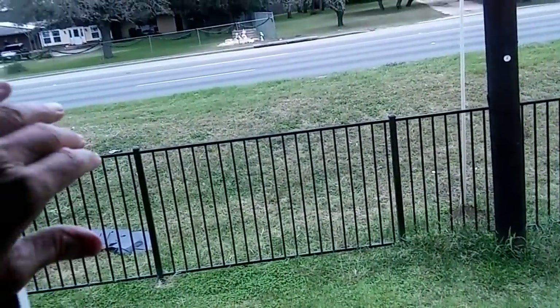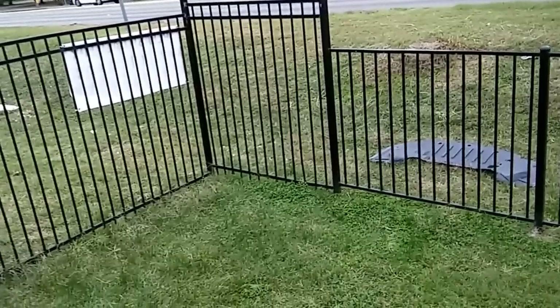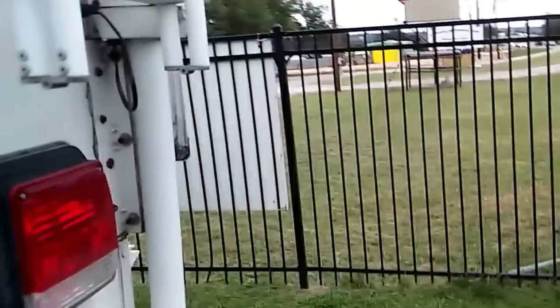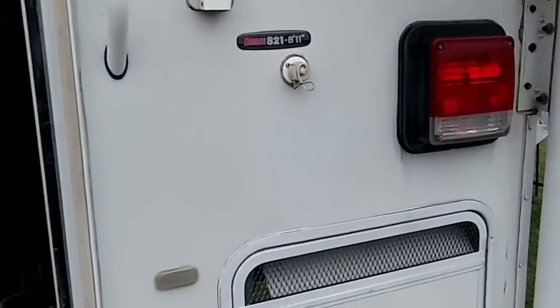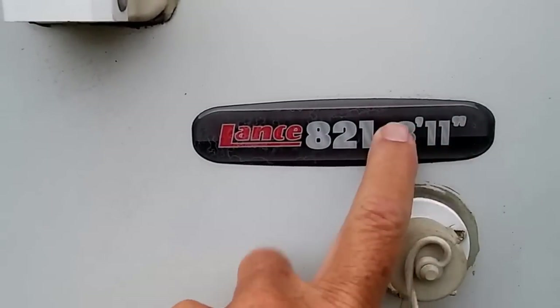Let's go find out what he wants for it — I'm saying probably $15,000-ish. It shows here something — I don't know what that 821 means, but it's 8 feet 11 inches. And of course it's a regular RV — this is just a full-blown RV.